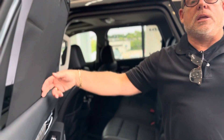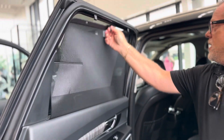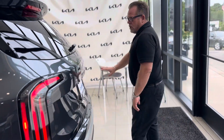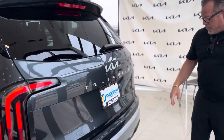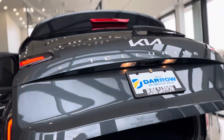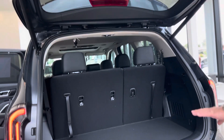Another key feature in the EX and higher are these window shades. If you're anything like me — a Mr. Mom type — I used to use a SpongeBob SquarePants little net thing with the suction cups, but this is just way easier to keep the sun out of the kids' eyes. Back here, beautiful badging — just a little cosmetic change for the '24.